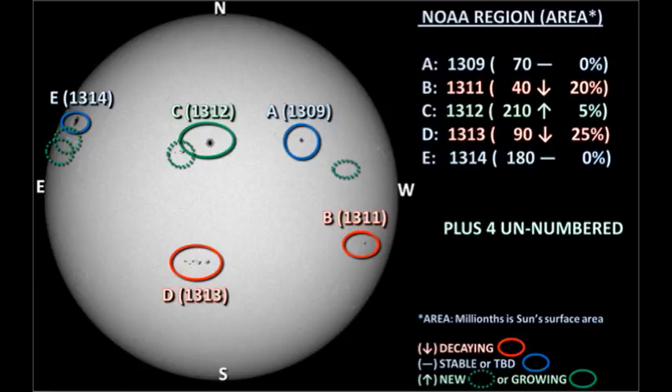Let's take a look at the active regions and see what's been going on in each one of them in detail. We have five officially numbered regions on the disk. We lost 1310 overnight, which faded away to a spotless plage, but we've added region 1314 in the northeast. We also have four unnumbered regions emerging across the northern hemisphere, which probably means that sunspot number is going to start to increase in the next few days, assuming the trend continues.